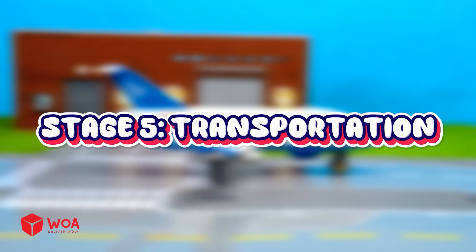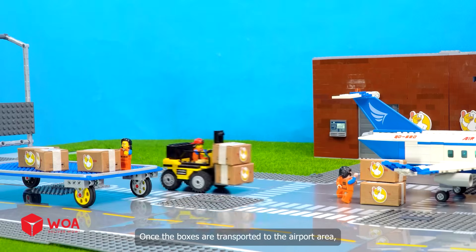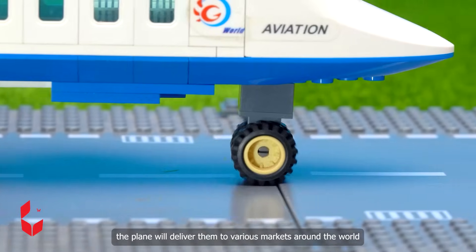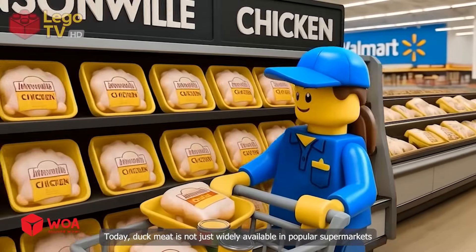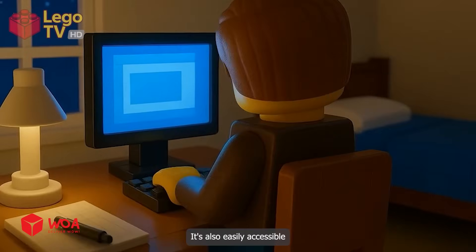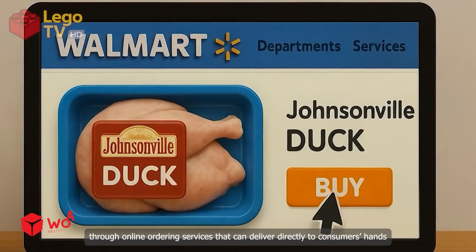Stage 5: Once the boxes are transported to the airport area, the plane will deliver them to various markets around the world. Today, duck meat is not just widely available in popular supermarkets — it's also easily accessible through online ordering services that can deliver directly to consumers' hands.